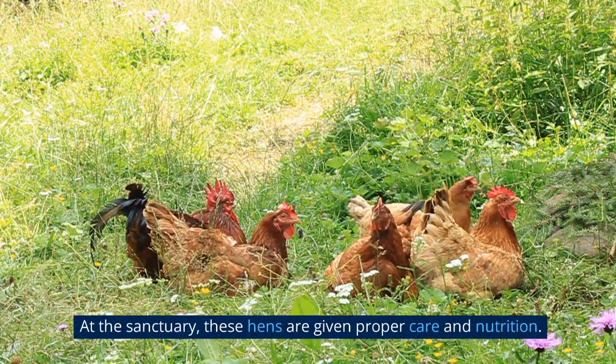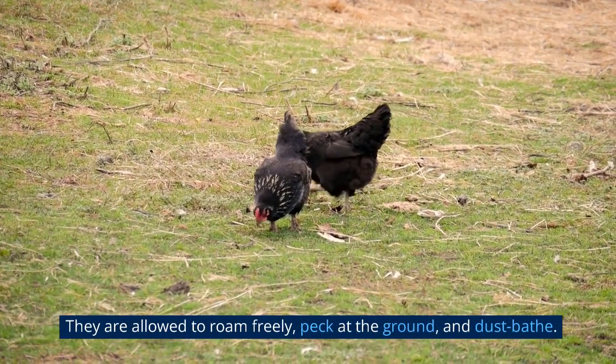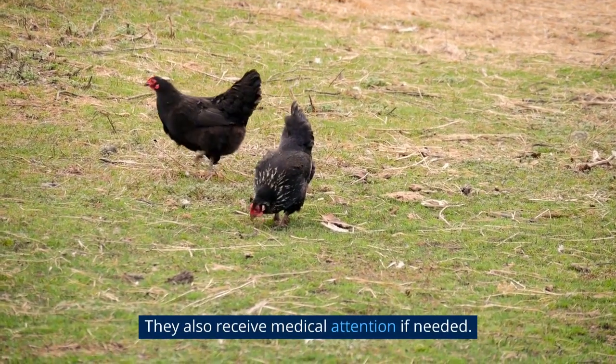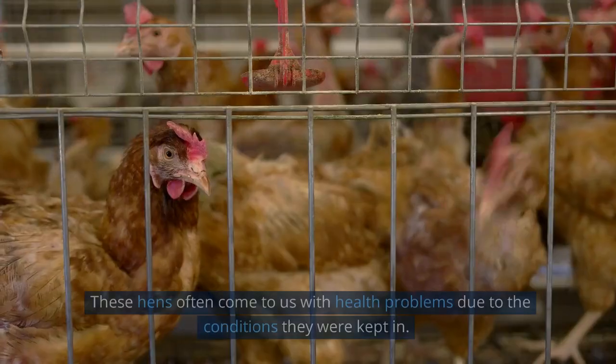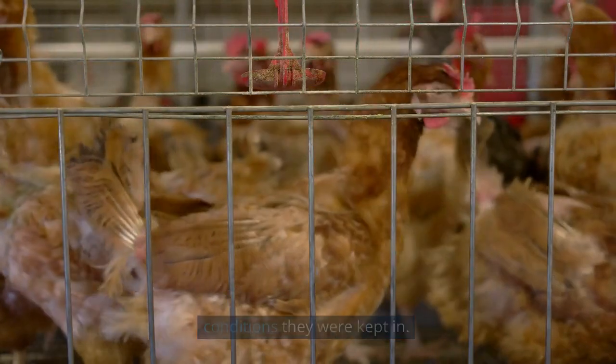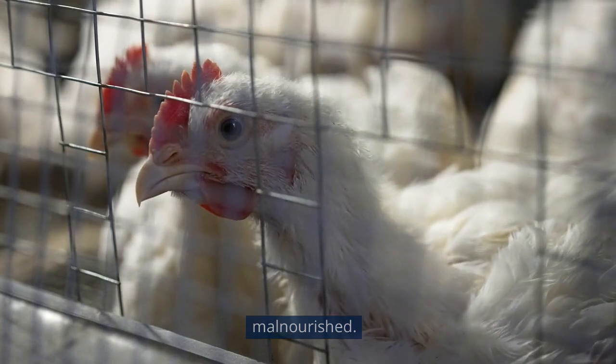At the sanctuary, these hens are given proper care and nutrition. They are allowed to roam freely, peck at the ground, and dust bathe. They also receive medical attention if needed. These hens often come to us with health problems due to the conditions they were kept in — they may have broken bones, feather loss, and may be malnourished.